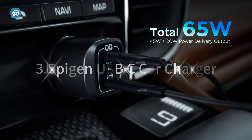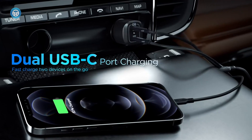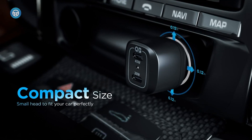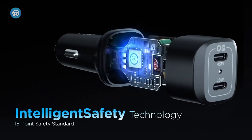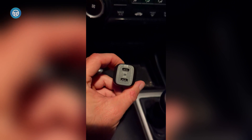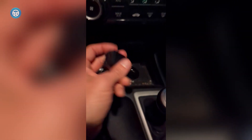Spigen USB-C Car Charger. You'll find 2 powerful ports in this USB-C car charger from Spigen: a 45-watt upper port and a 20-watt lower port. The 45-watt port is powerful enough to deliver enough juice to charge a small laptop.